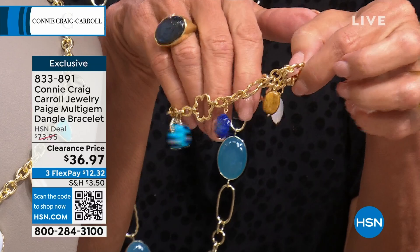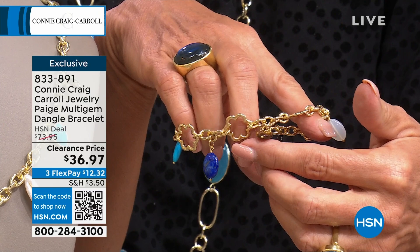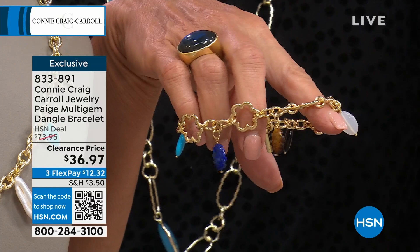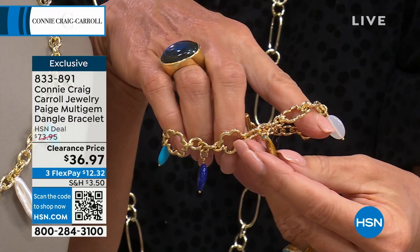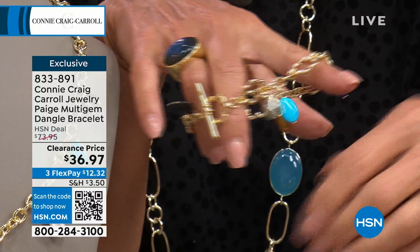I wanted to do the gemstones that I use so often in my collection. There's tiger's eye — I do the tiger's eye that has truly the golden flashes. Then we did white agate, black onyx, turquoise magnesite, and lapis. I promise you, you will get more compliments on this because nobody's ever seen a bracelet just like this. It's exclusive here.